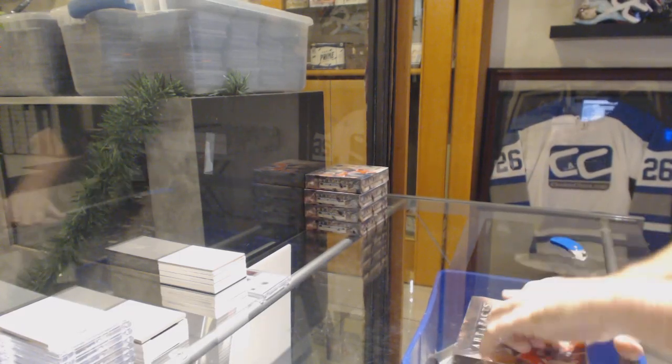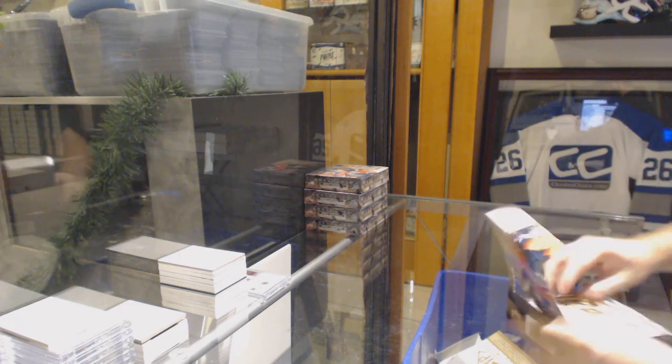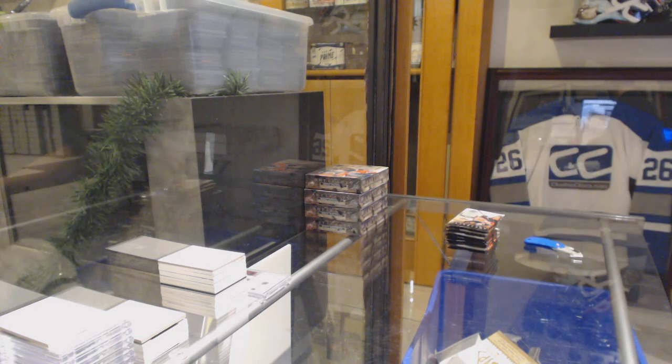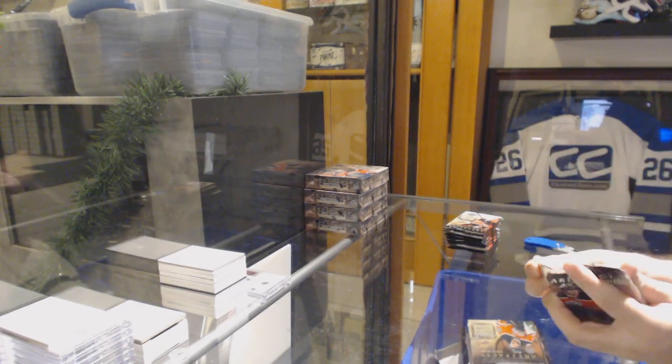Here we go, starting off C&C break number 10-4-2-2, we have the Arkham Facts. Let's crush it.